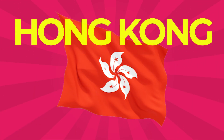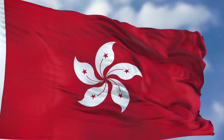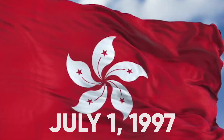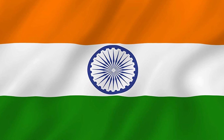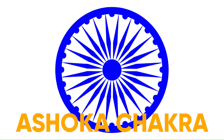Hong Kong: This country's flag depicts a white, stylized five-petal Hong Kong orchid tree flower in the center of a red field. The flag of Hong Kong was first officially hoisted on July 1, 1997, during the handover ceremony marking the transfer of sovereignty from Britain to China. India: This country's flag is a horizontal rectangular tricolor of India saffron, white, and India green, with the Ashoka Chakra — a 24-spoke wheel — in navy blue at its center.